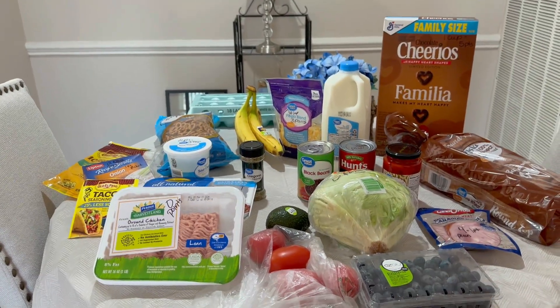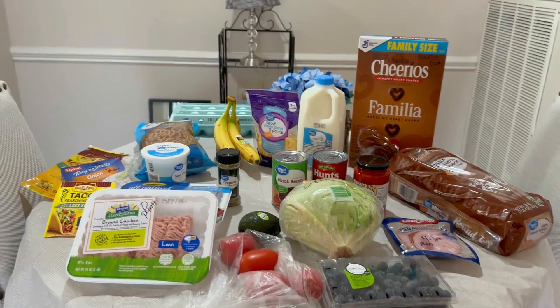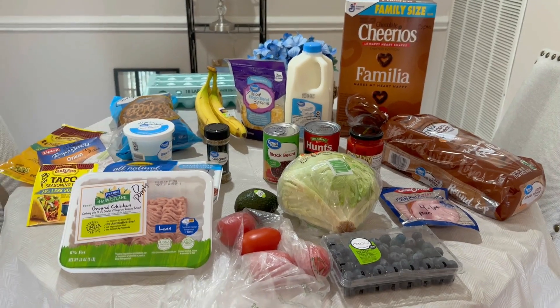Hello everybody, here is my little small grocery haul for the week, which I discussed in the video I put out just a few minutes ago. I know it's still downloading, so you should get these back to back.